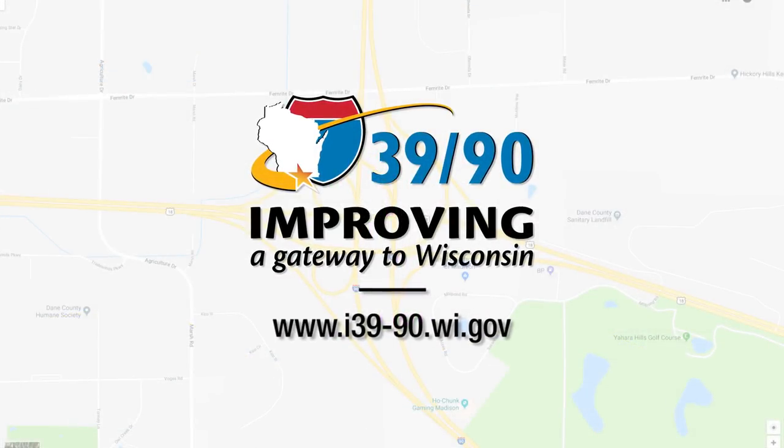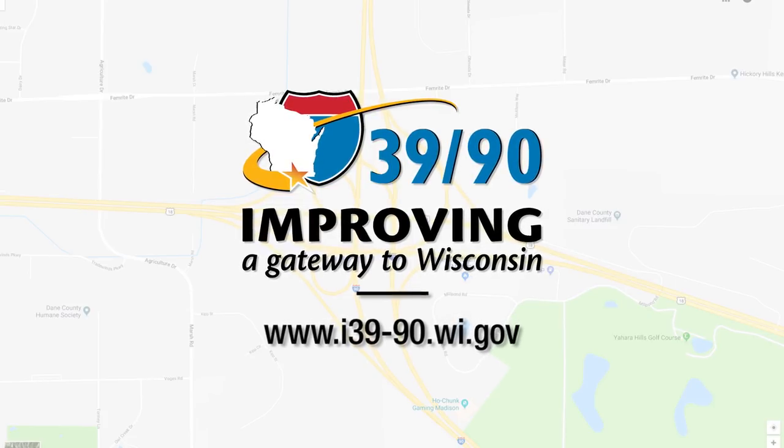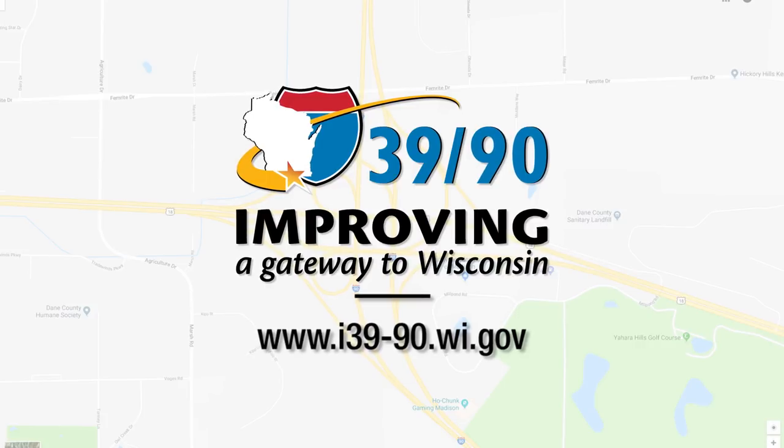For more information about this interchange project, visit the I-39/90 Expansion Project website at i39-90.wi.gov.